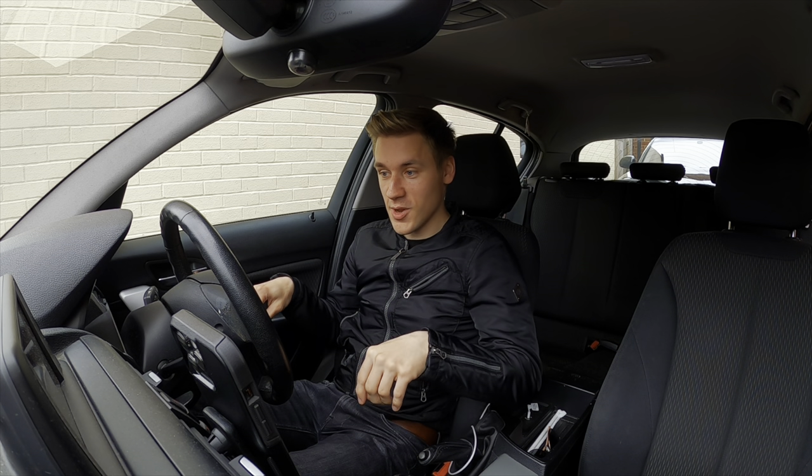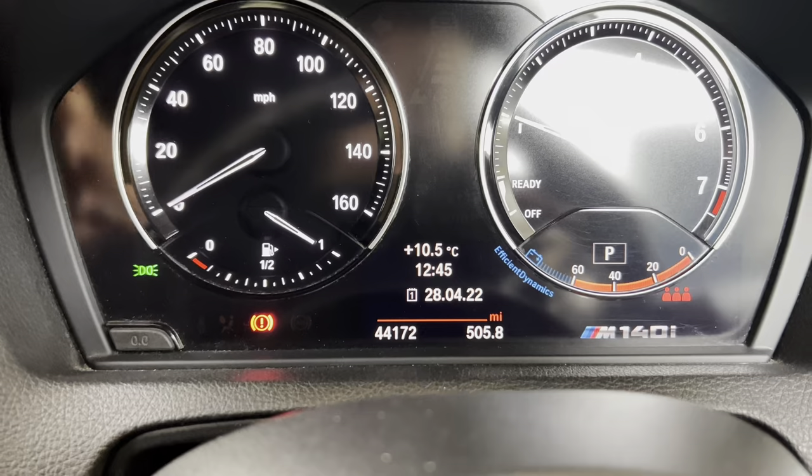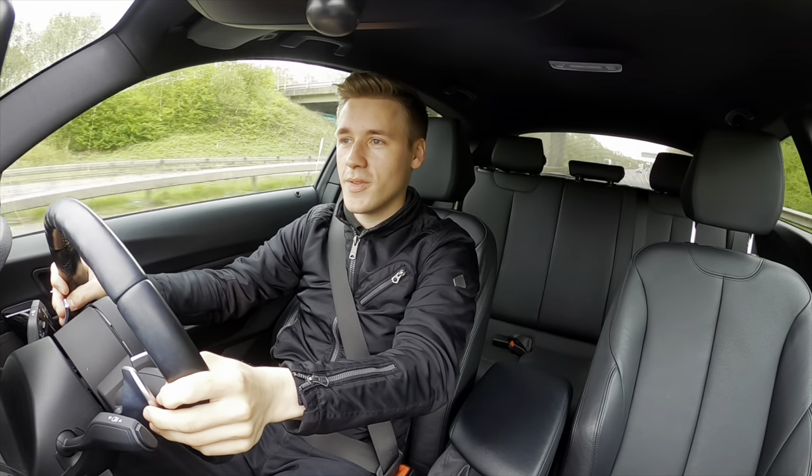Before we get started I just want to know what my viewers have as a daily driver and what miles per gallon you get from economical driving. We are currently in the BMW 116D but let's drive the interesting car first — the BMW M140i. Okay, we've just filled up, zeroed the tank, and we've got zero miles. Now we're going to do the journey.